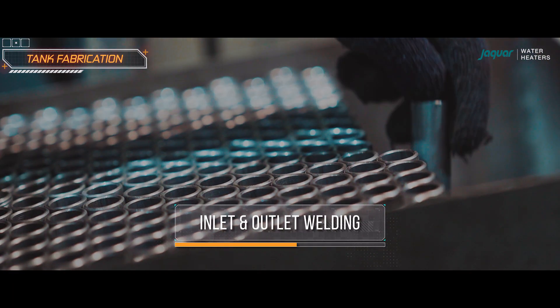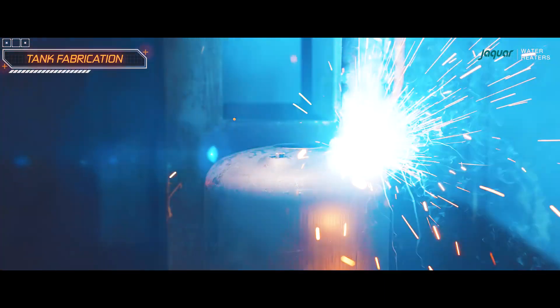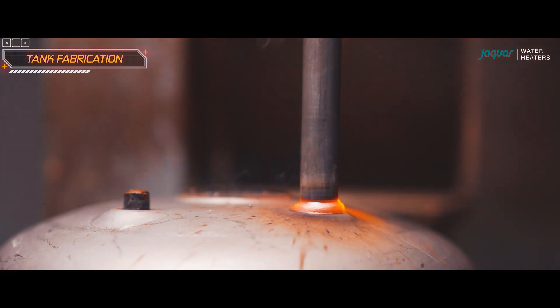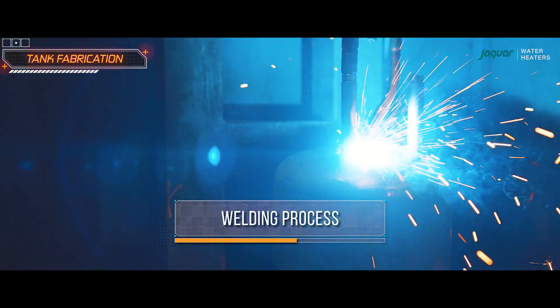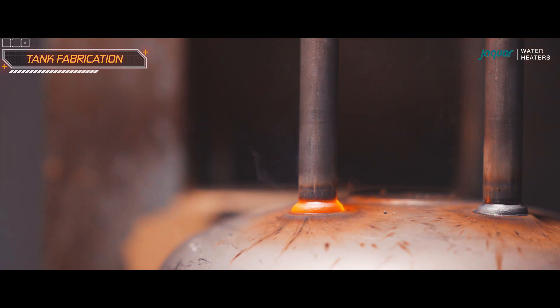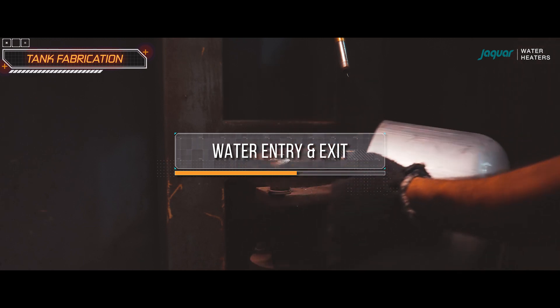Inlet and outlet welding involves the attachment of two pipes to the unit. These pipes serve as the inlet and outlet for water flow. The welding process joins these pipes to the water heater unit, typically at the locations where the initial piercing process was performed to create the openings for water entry and exit.